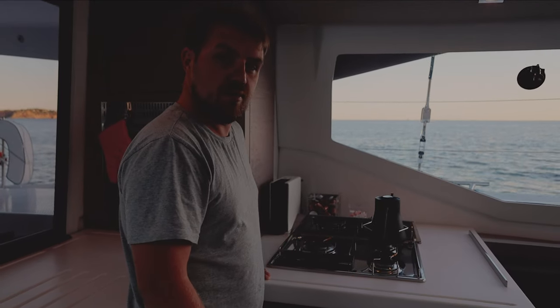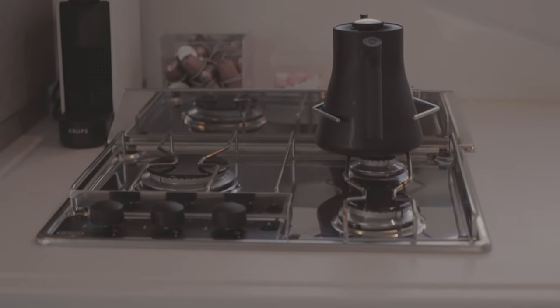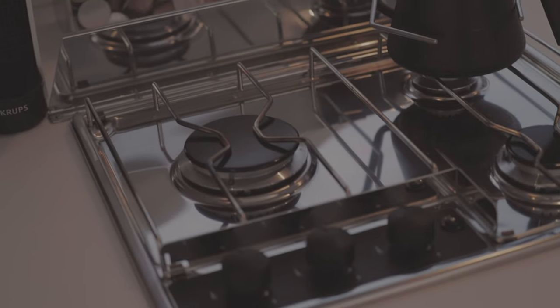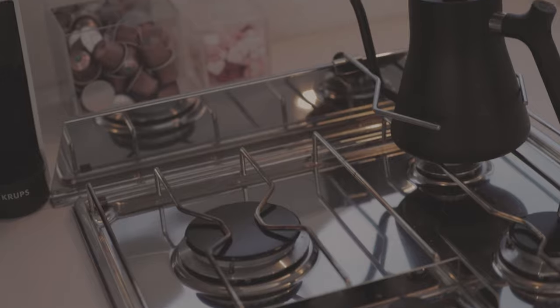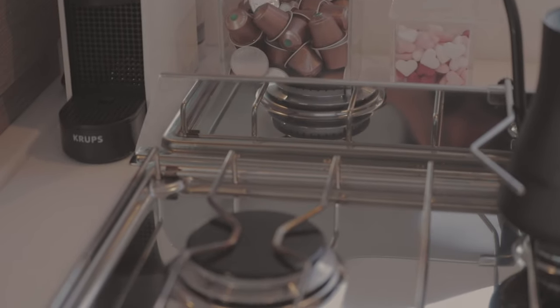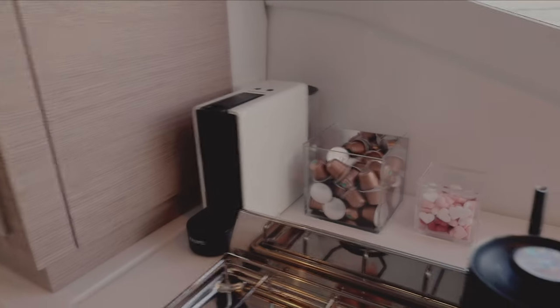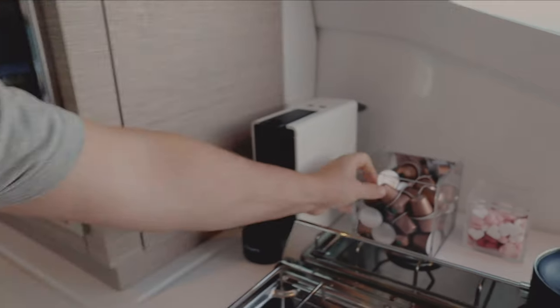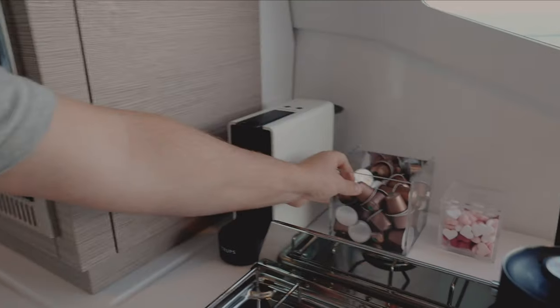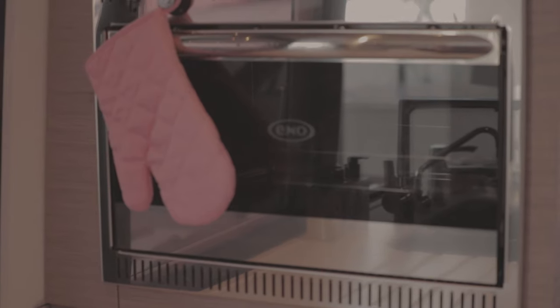A three burner stove with a nice fancy kettle which always spills. Over the back here we have our Nespresso coffee maker with Starbucks house blend coffee pods. This didn't have a lid on it, but coming across from Gibraltar it jumped off onto the floor and broke. And sugar — love hard sugars. And there's an oven, no grill, so no cheese on toast, I'm afraid.